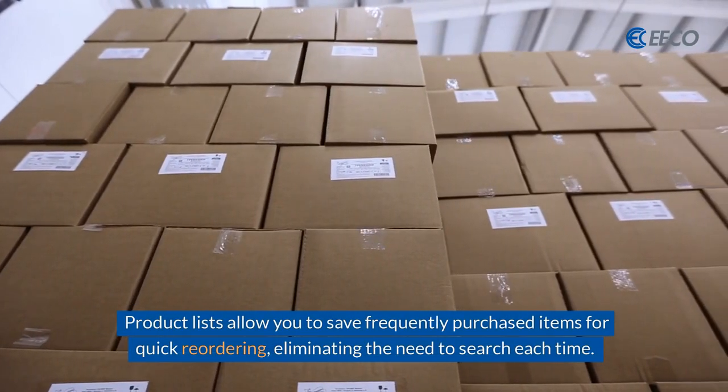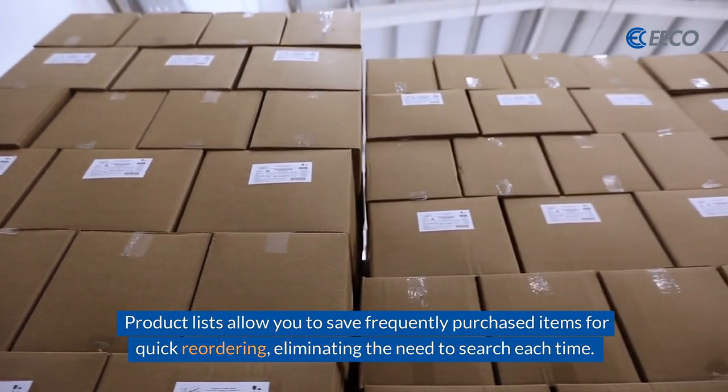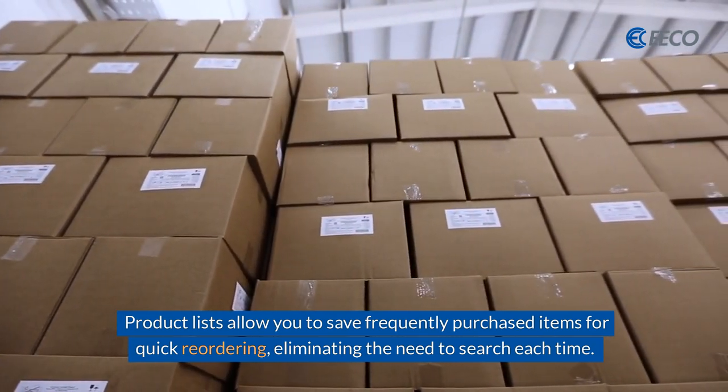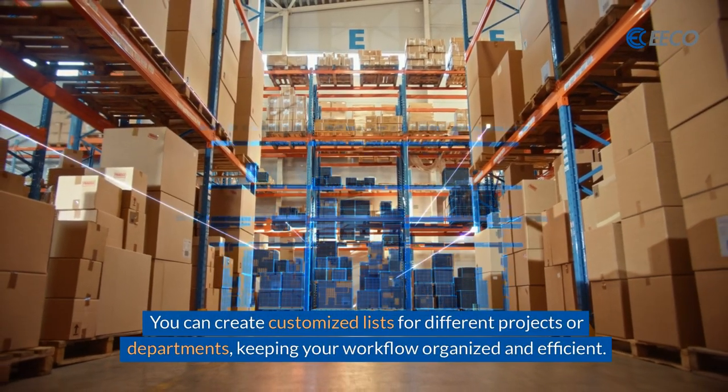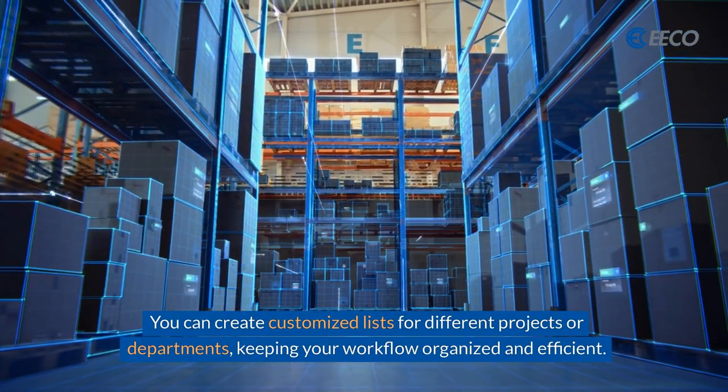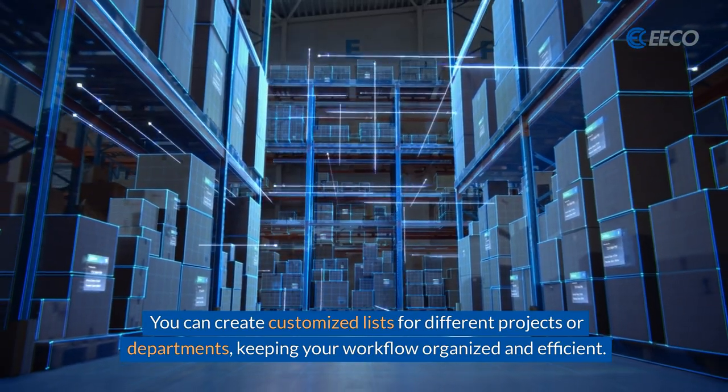Product lists allow you to save frequently purchased items for quick reordering, eliminating the need to search each time. You can create customized lists for different projects or departments, keeping your workflow organized and efficient.